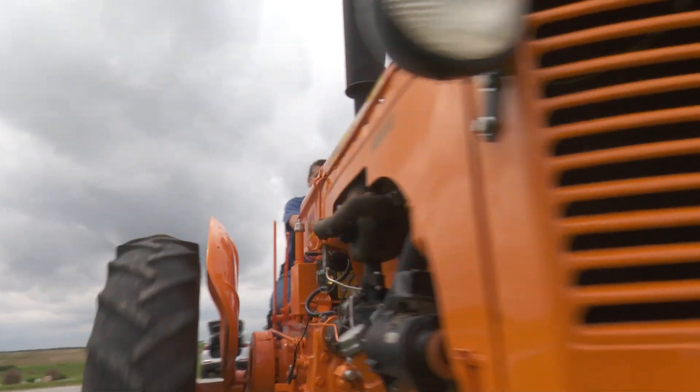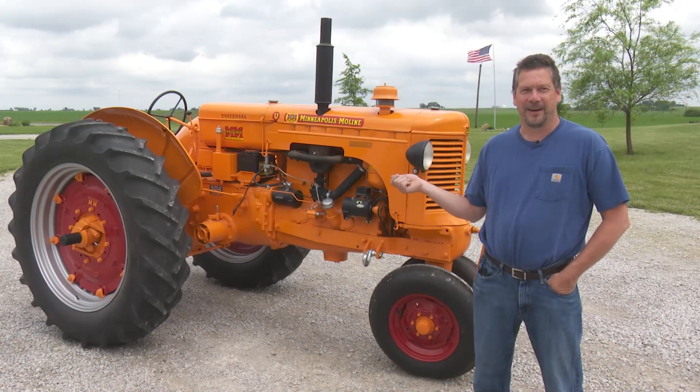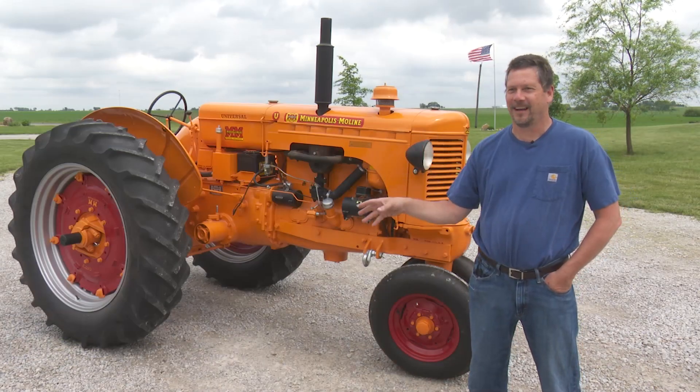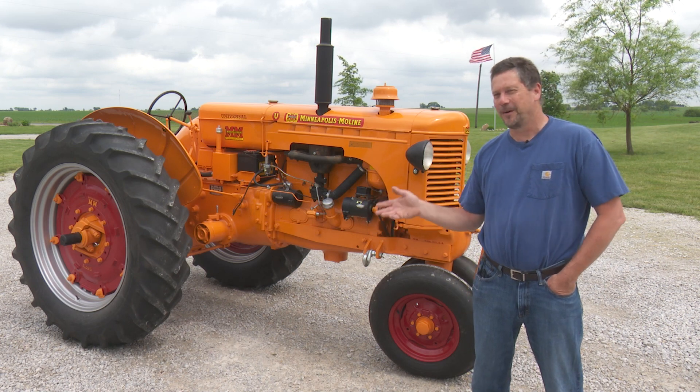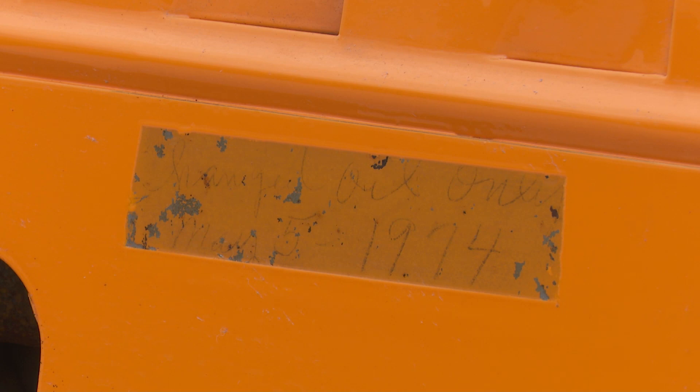I was calling auctioneers all over the country, and one popped up just about five or six miles from here. The serial numbers matched. It had been behind a guy's shed for years, and after all that looking, we couldn't believe it when we went over to look at it.